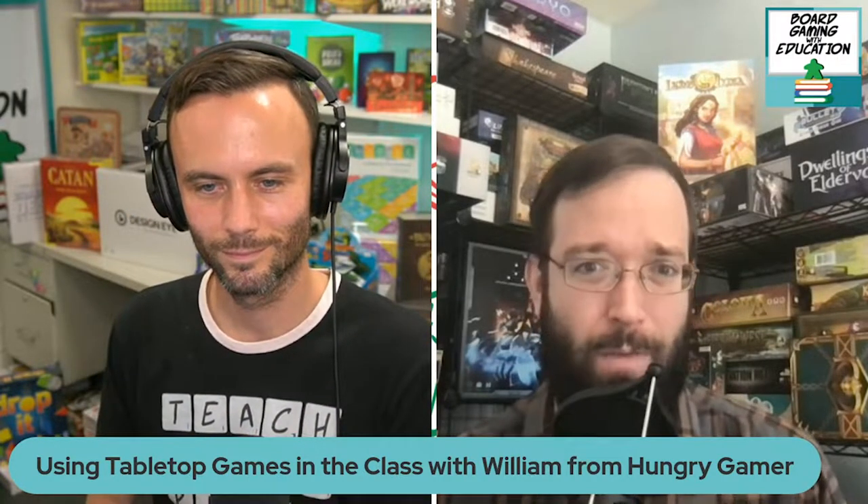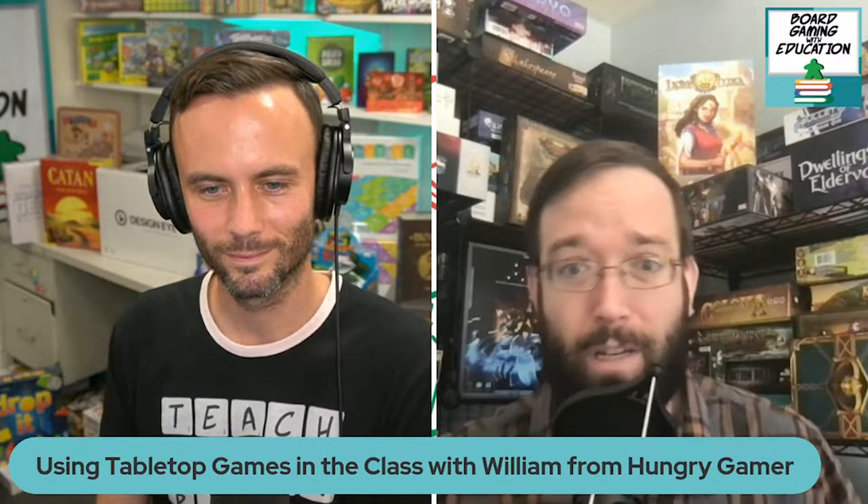I also run Hungry Gamer. I write reviews, do video reviews, previews, playthroughs, unboxings, how-to-play videos — everything except live streaming. Anything you want board game content related, I do it. You can find that on YouTube, Facebook, or Instagram. That's awesome — you're a busy man.